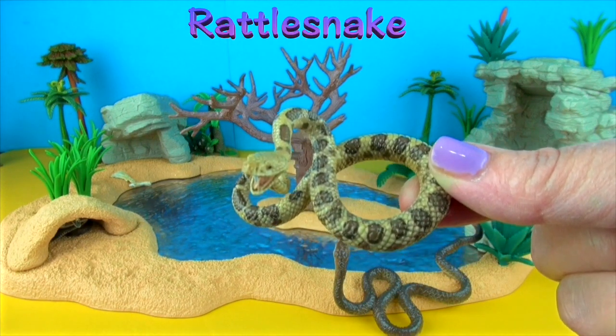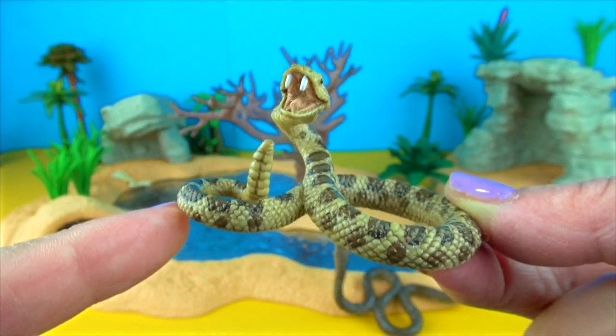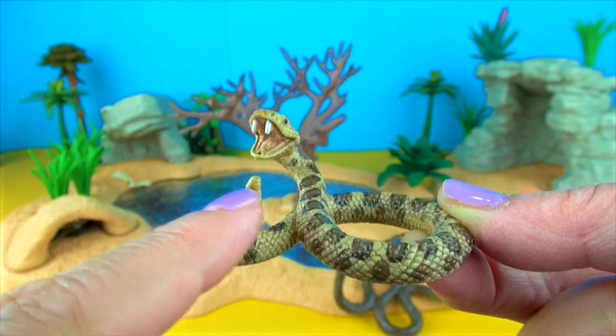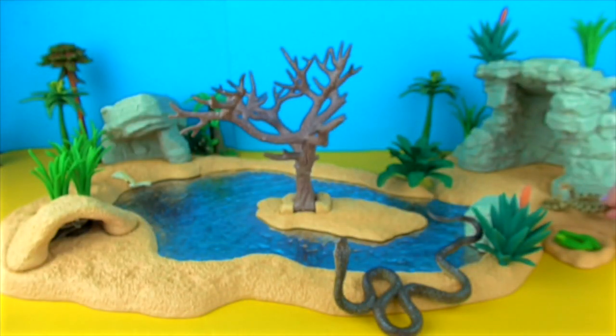Rattlesnakes are best known for and most easily recognised by their rattle. The rattle is made by segments in their tail locking together. Rattlesnakes eat small animals like rodents, squirrels and rabbits.